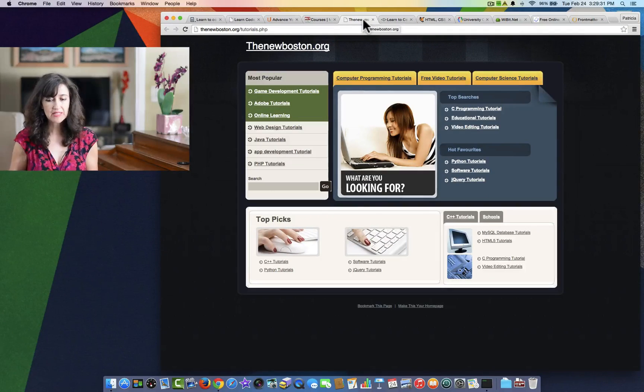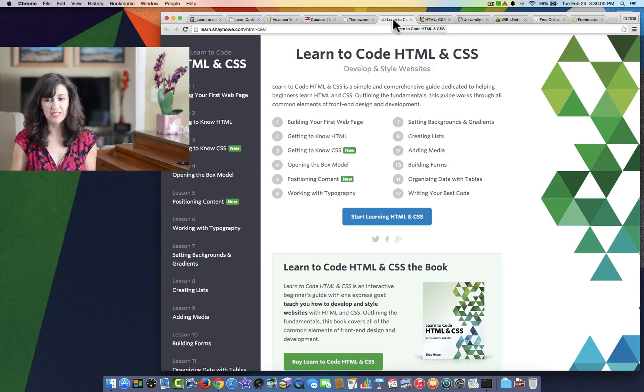Next up is TheNewBoston.org. This site seems pretty non-complicated — it's just very simple and they have a lot of different tutorials here, including web design tutorials. So this could be very suitable for children as young as middle schoolers. I would say even 10 to 11 year olds could start working with web design, HTML, and CSS.